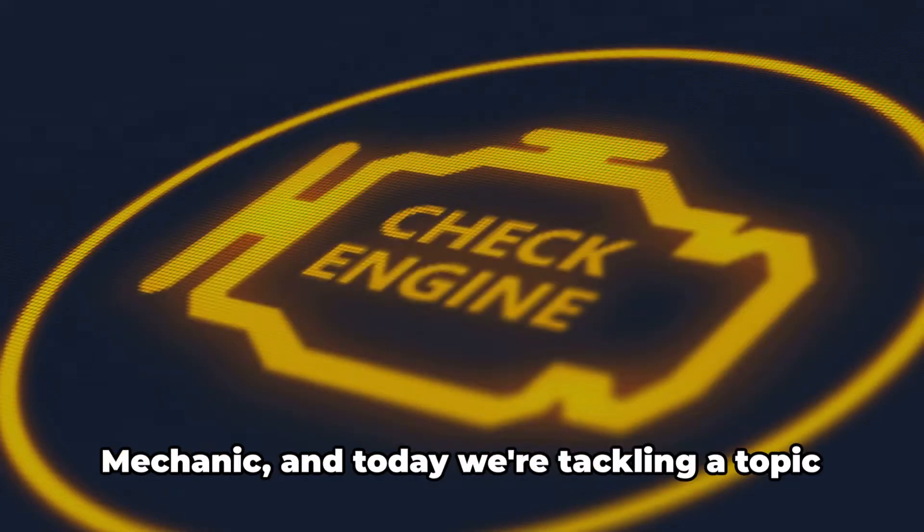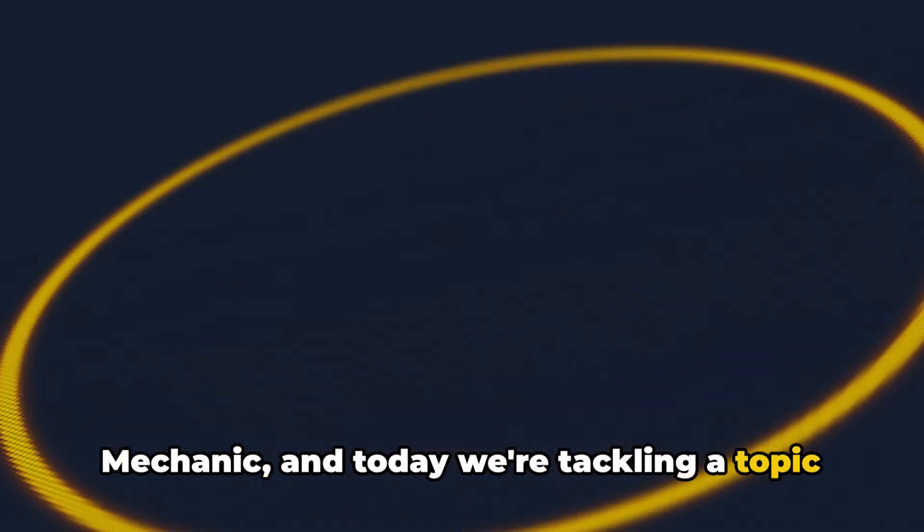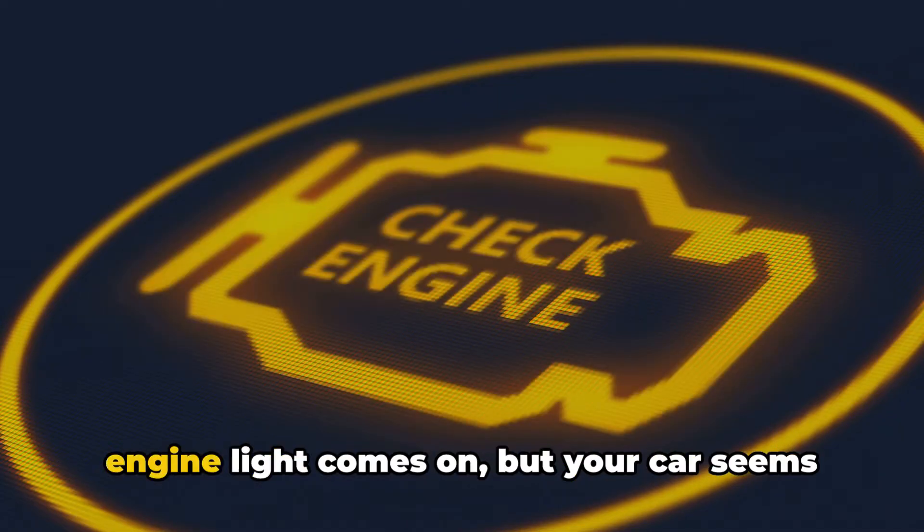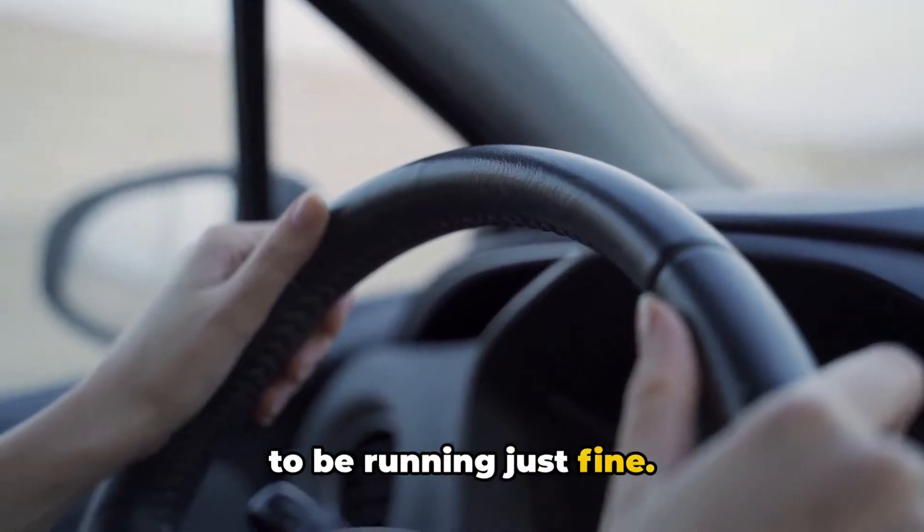Hey everyone, it's Brian, your Honest Mechanic, and today we're tackling a topic that might have some of you a bit concerned: what to do when your check engine light comes on, but your car seems to be running just fine.